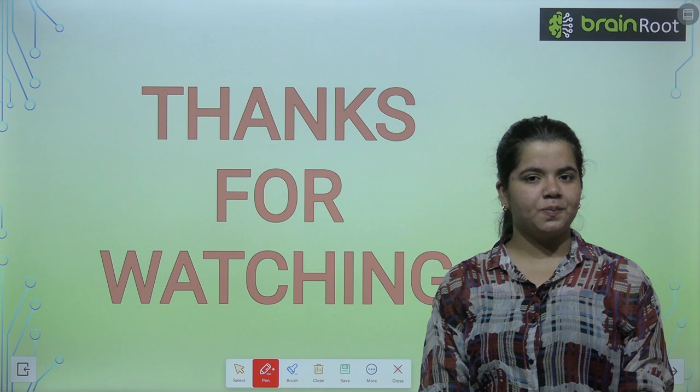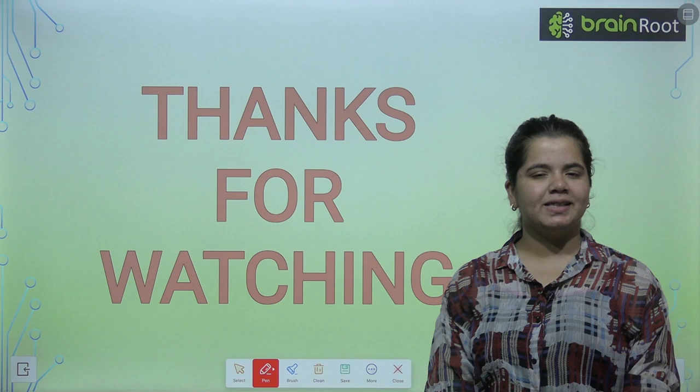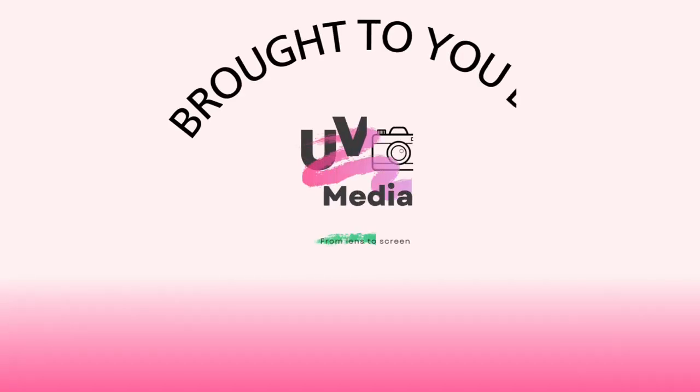That's it for this chapter on Future Perfect Tense. I hope you were able to understand. I will meet you in the next video. Till then, goodbye and take care. Thank you.